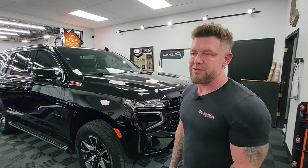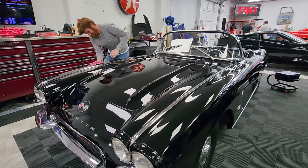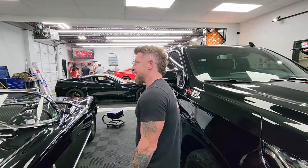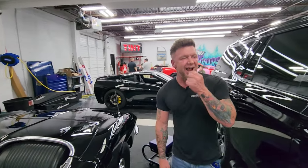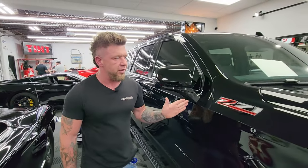Redbeard is over here working on the C1, he's polishing it up. He doesn't like it when I call him Redbeard — he has no clue why I call him that, but he loves it, look at him smiling. And this is a Tahoe Z71 with paint protection film of course on the front clip.